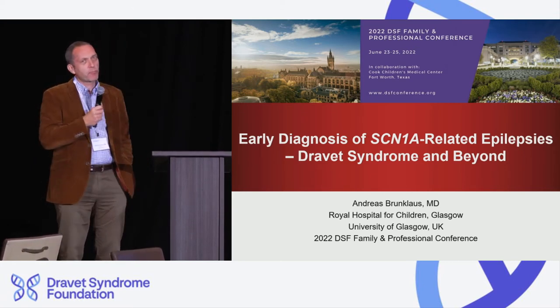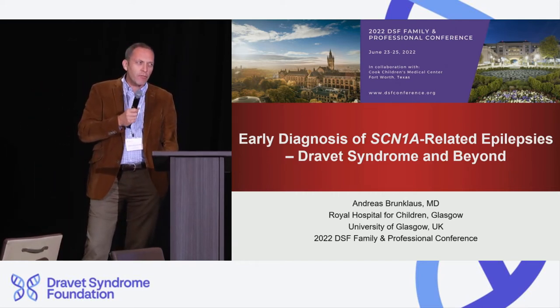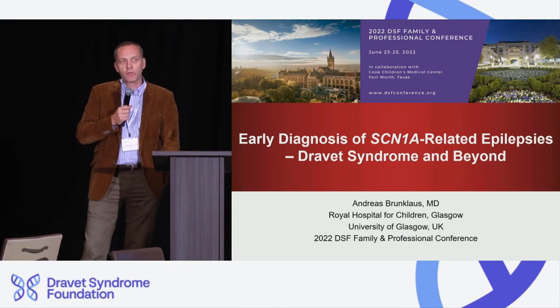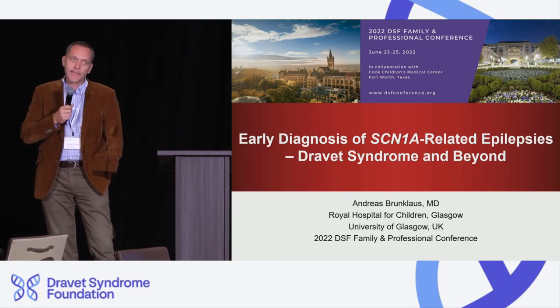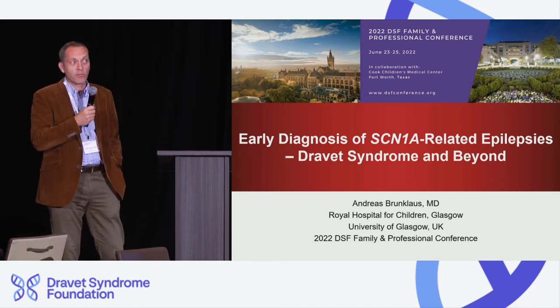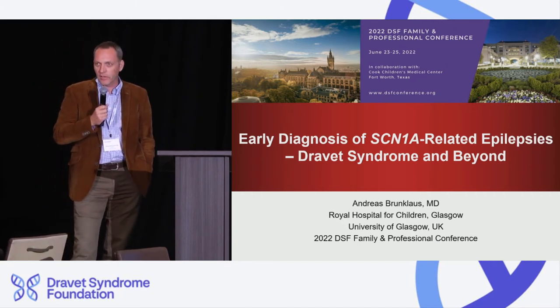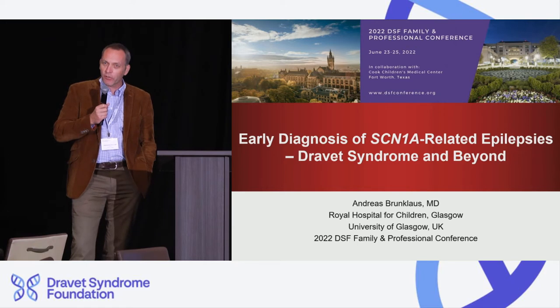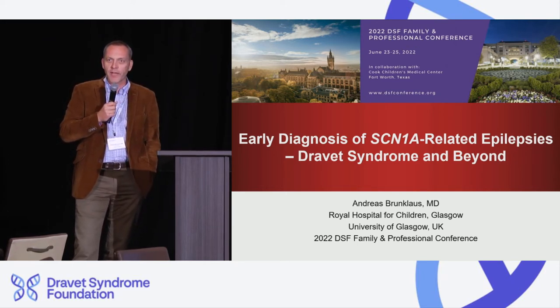My presentation will be in two parts. The first part will focus on efforts to diagnose Dravet syndrome earlier than we currently can, and how we find validated methods to do that. In the second part, I'll talk about something completely different — the gain-of-function phenotypes, which are entirely different to Dravet syndrome — and I will point this out and explain why that's really important to understand.